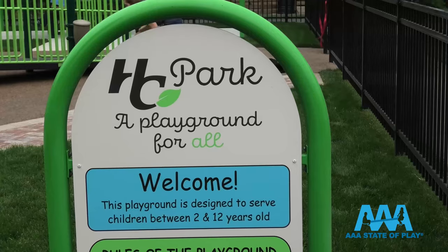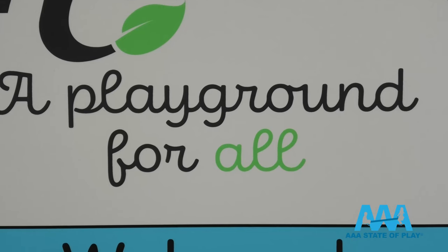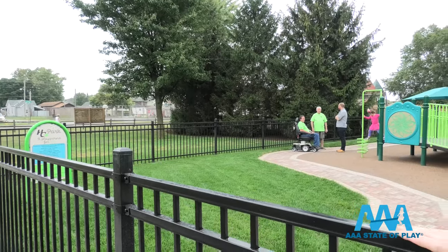So what's inclusive? This playground is inclusive — everybody can enjoy the park, everybody, all children. On our sign it says 'a playground for all,' and that was our goal: to create a playground for all. And they did.